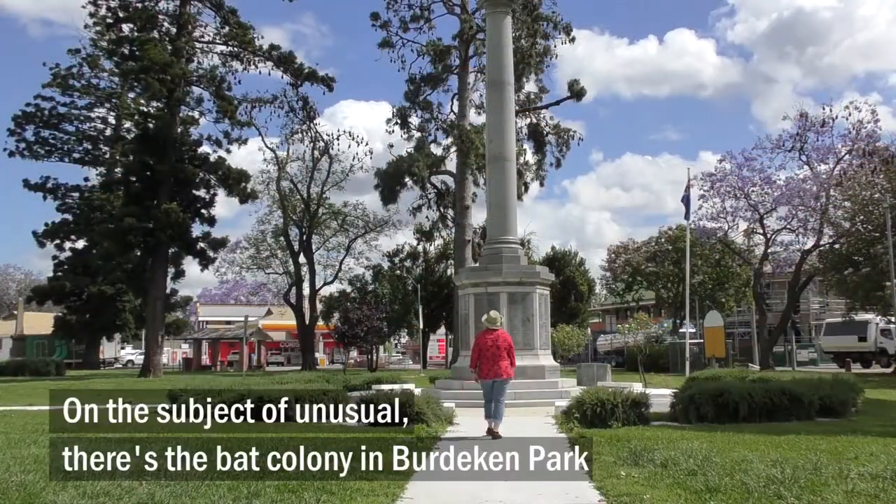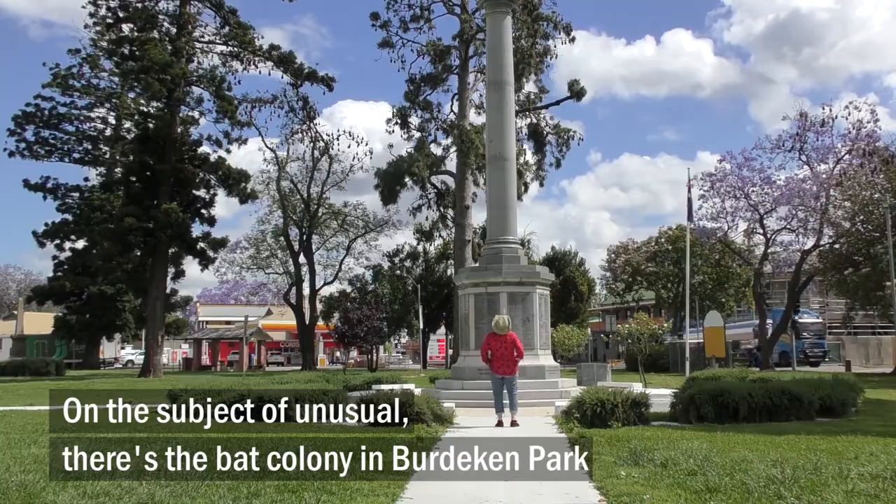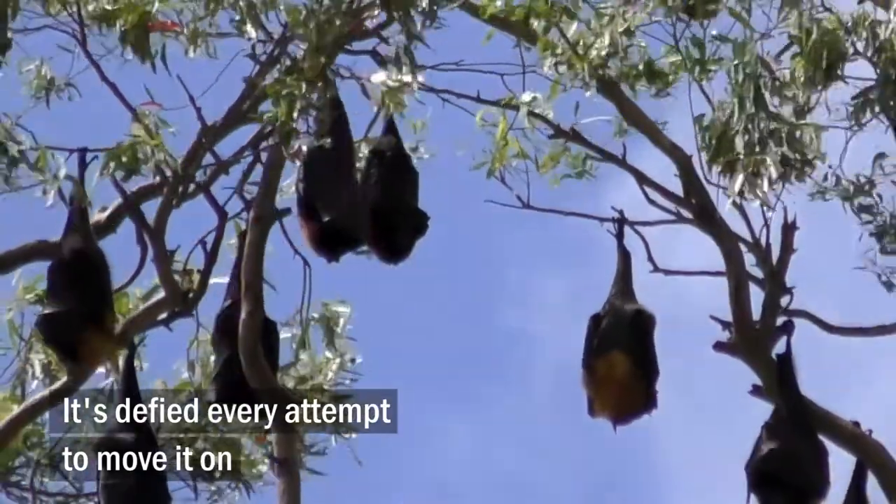On the subject of unusual, there's the bat colony in Burdekin Park. It's defied every attempt to move it on.